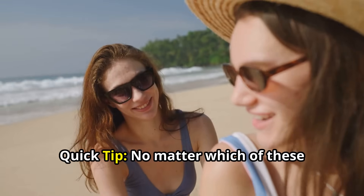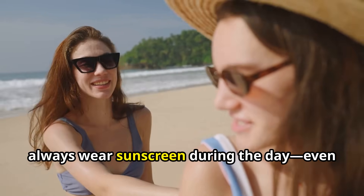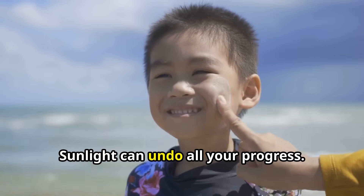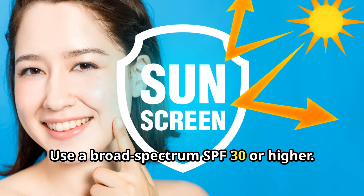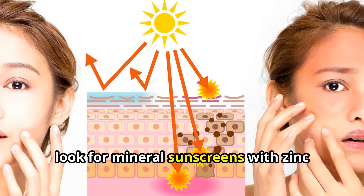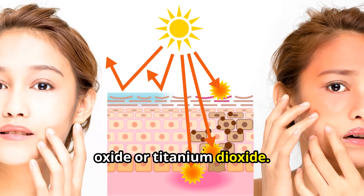Quick Tip: No matter which of these ingredients you choose, always wear sunscreen during the day — even when it's cloudy. Sunlight can undo all your progress. Use a broad-spectrum SPF 30 or higher. For sensitive skin, look for mineral sunscreens with zinc oxide or titanium dioxide.